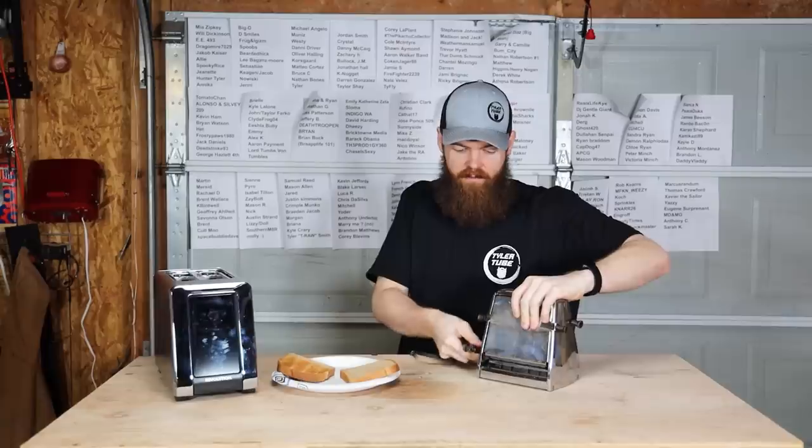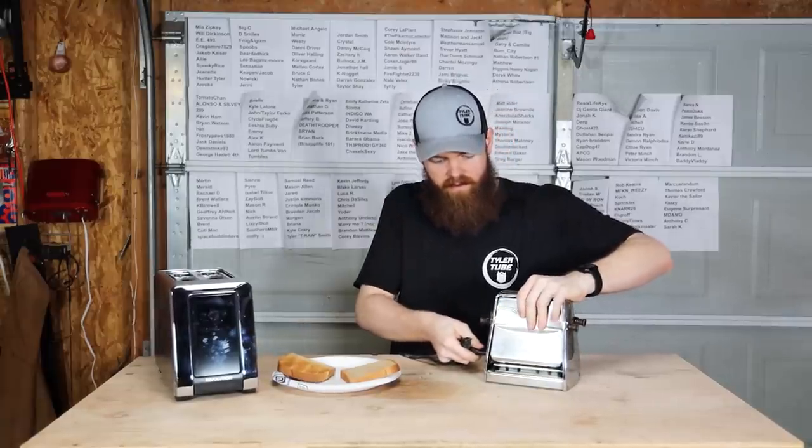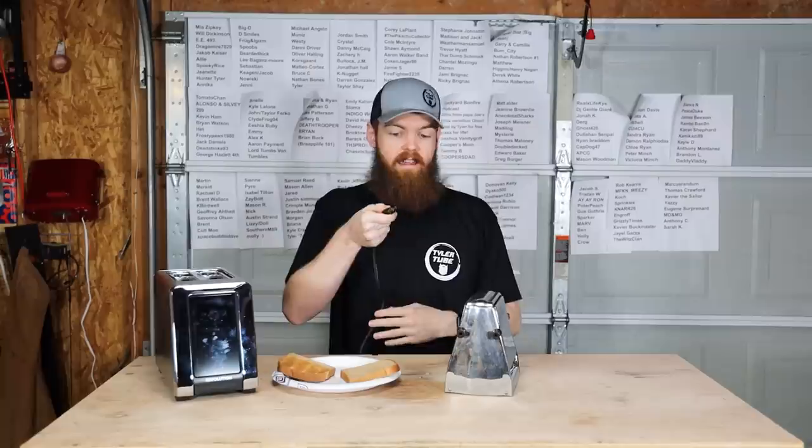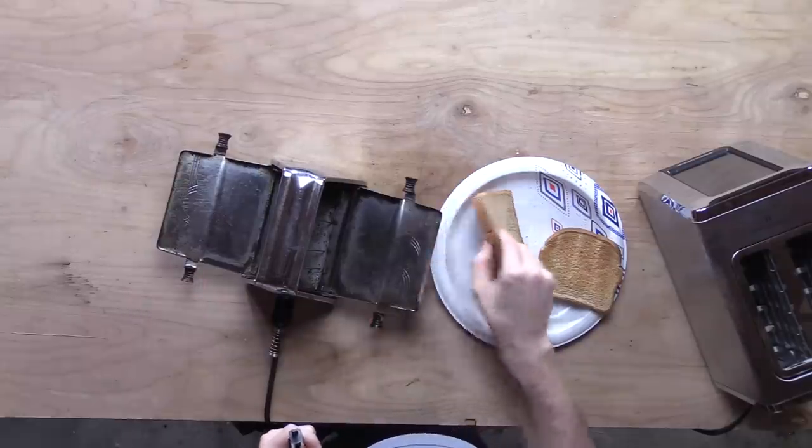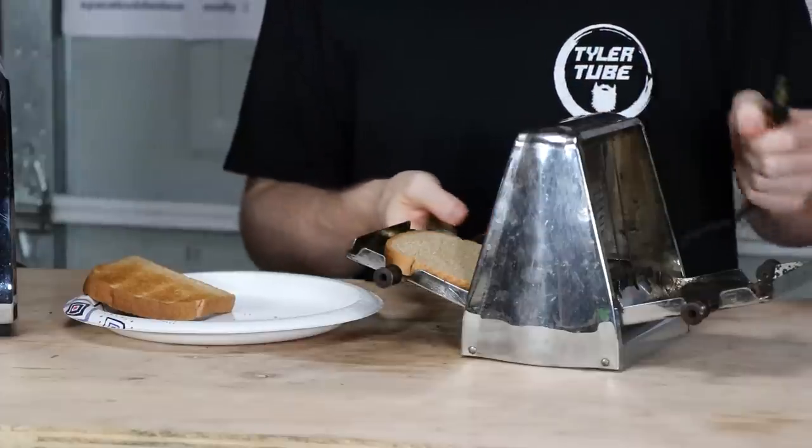It has a cord that's detachable. You put the bread in, plug it in when you want it to toast, and whenever you're done, you unplug it. So let's put a piece of bread in there.